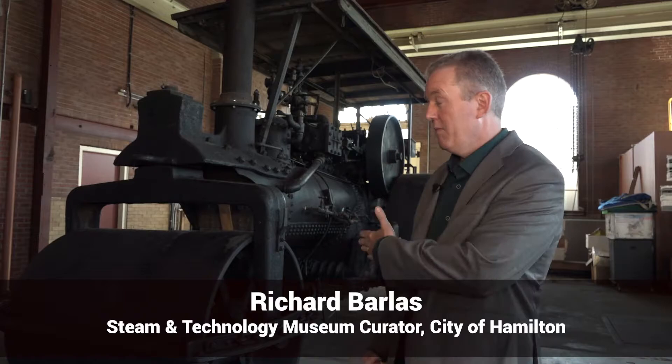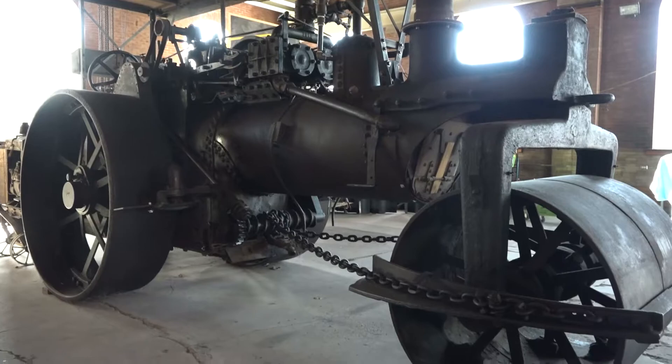I'm going to talk about the Sawyer Massey steamroller. What you can see behind me is a steamroller. It was designed for flattening roads, just like a modern road roller, so they could pave them. It's very big, very heavy, and really kind of cool. It was built in the early 1920s, probably 1922 or 1923, in Hamilton, Ontario.